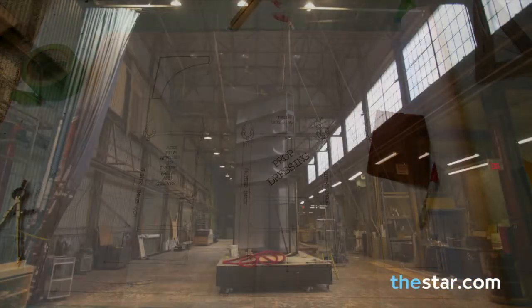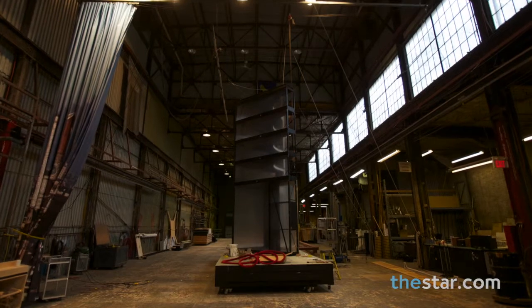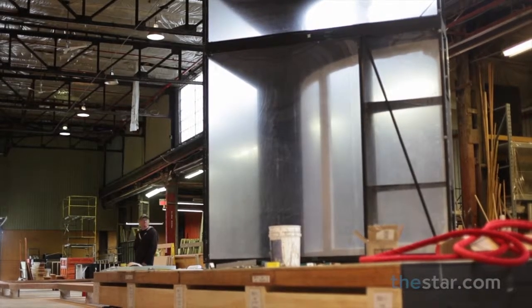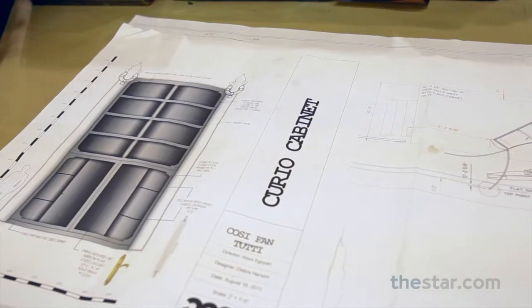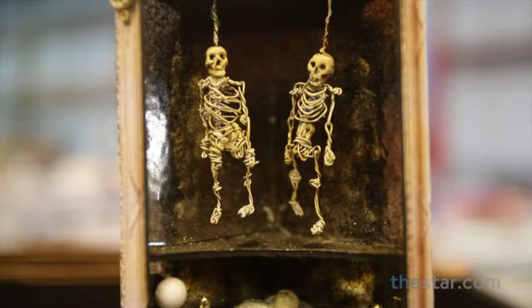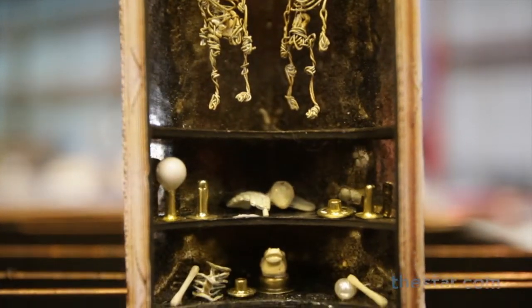This is the curio cabinet for the upcoming production of Cosi Fantuti, which will be opening in the new year. We're building this show with a relatively small crew — there's four of us in construction for the carpentry and the welding, and two for the painting and sculpting.